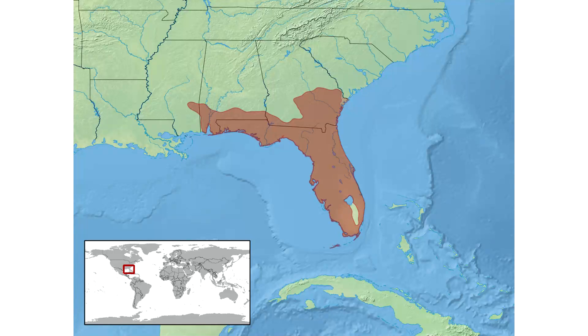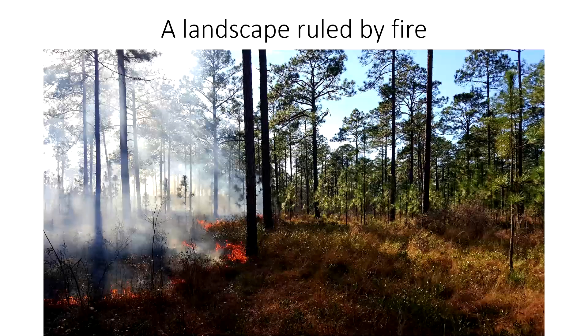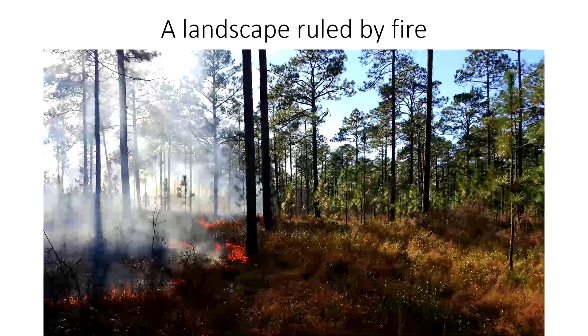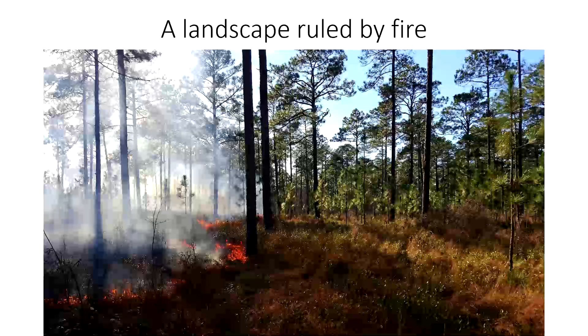They are native to the southeastern U.S. Their historic range would have put them in Mississippi, Alabama, Georgia, and basically all of Florida. The important thing about this region is that it is a landscape ruled by fire. The longleaf pine ecosystem would have historically covered basically the entire indigo snake range, except for maybe the very southern portion of Florida. Longleaf pine forests really depend on regular wildfires to maintain the vegetation structure — an overstory of relatively open pine and then an understory of thick grass and other vegetation. Without these regular wildfires, you really lose this vegetation structure that is characteristic of this ecosystem.